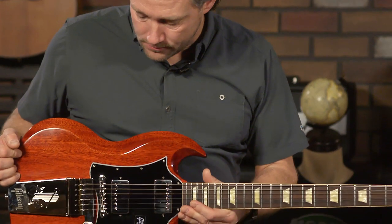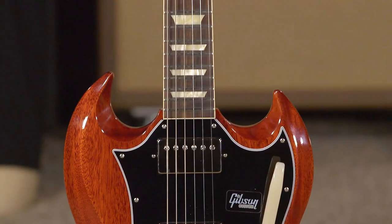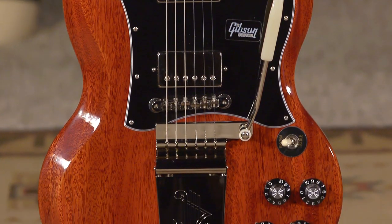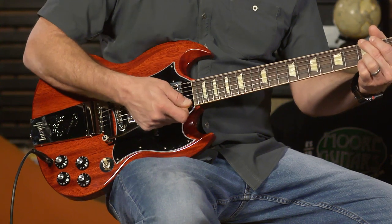This is kind of a funky amalgamation — a combination of a spec run that we did. Two guitars like this; I bought the other one. It's an SG, obviously, with the long maestro on it. It's a different vibrato — it's not a Bigsby, it's not a tremolo. It is what it is, and I love it because it does what I want it to do.